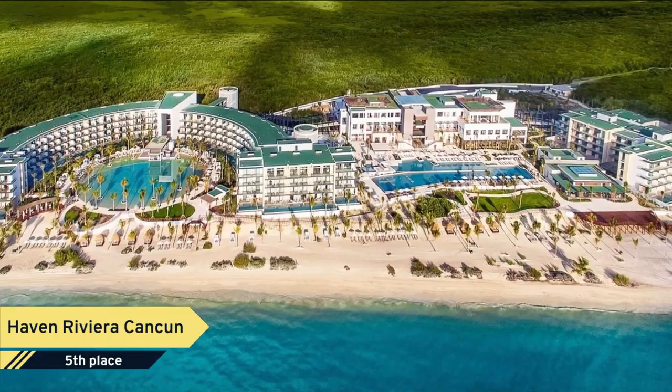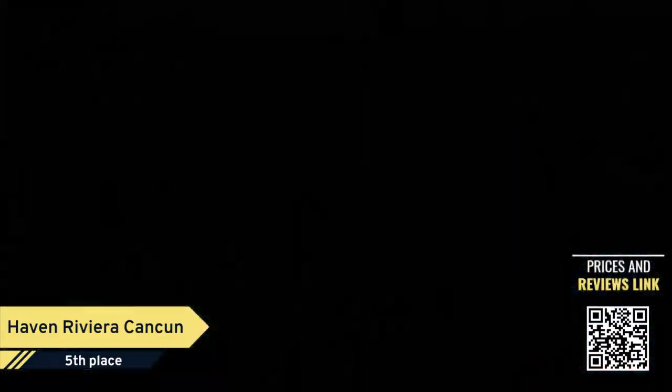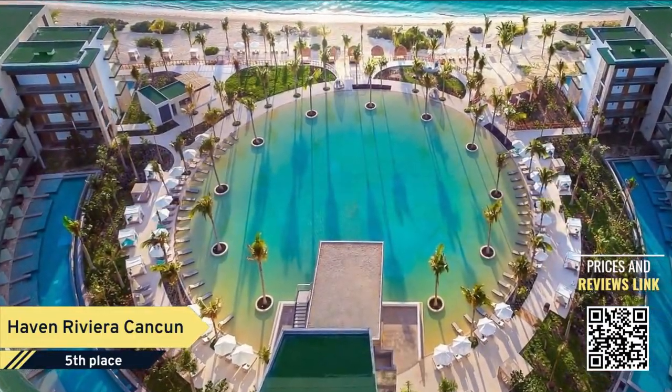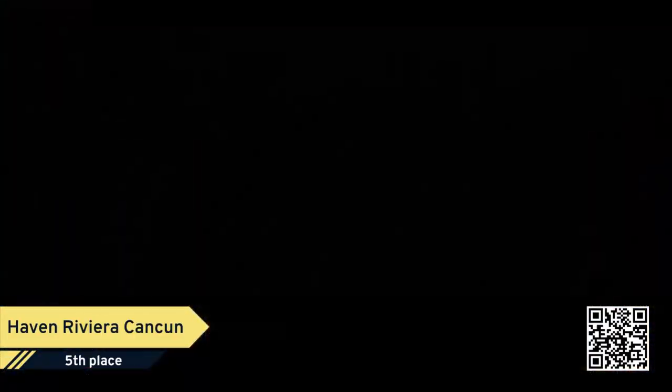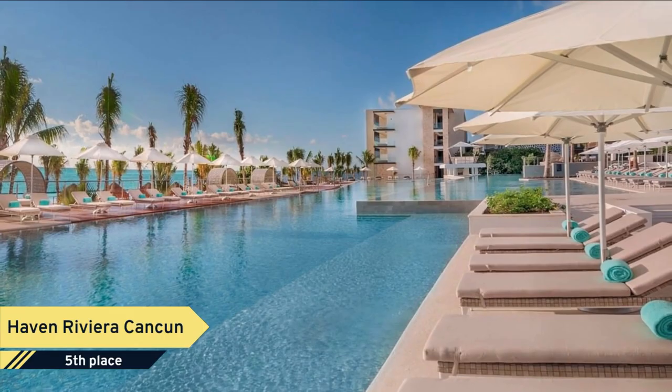Number 5. Haven Riviera Cancun. Set in Cancun, 16 kilometers from Cancun Underwater Museum, Haven Riviera Cancun All-Inclusive Adults Only offers accommodation with an outdoor swimming pool, free private parking, a fitness center, and a garden.